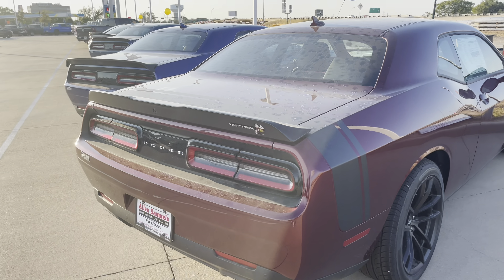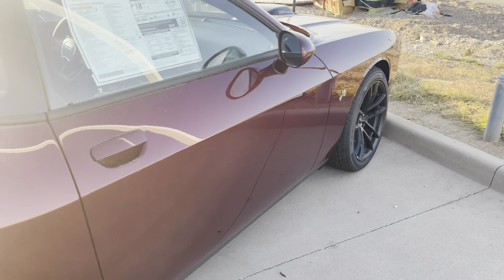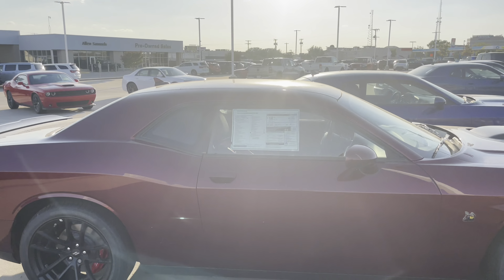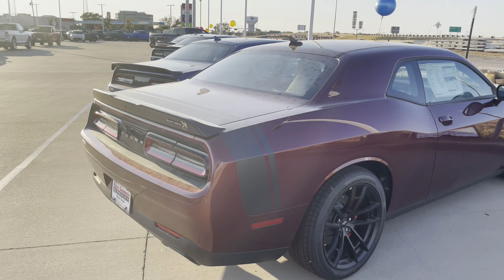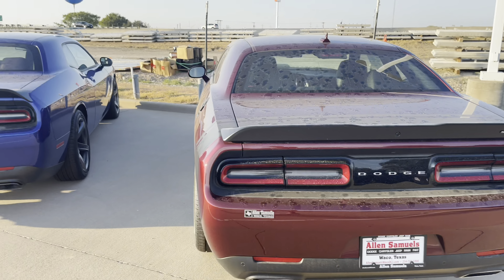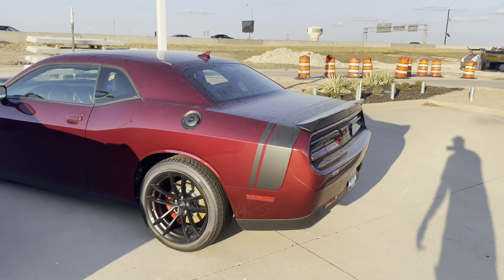It already got some options from the factory. I wonder if somebody ordered this then couldn't pick it up - maybe the deal just fell through. I ain't never seen these just sitting out here like that. Crazy - Scat Pack, Hellcat - somebody come pick these up! Holler at Melissa Mendoza, she's in finance, they're gonna take care of you.